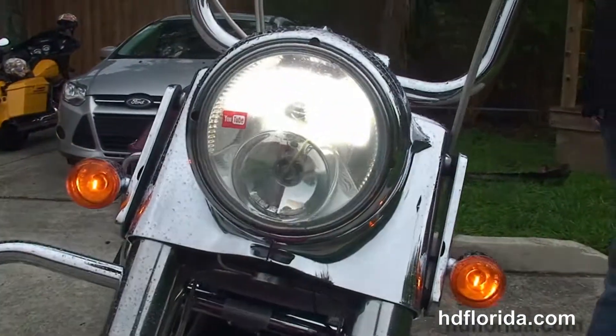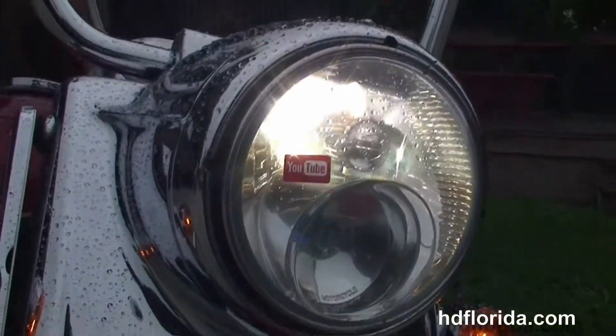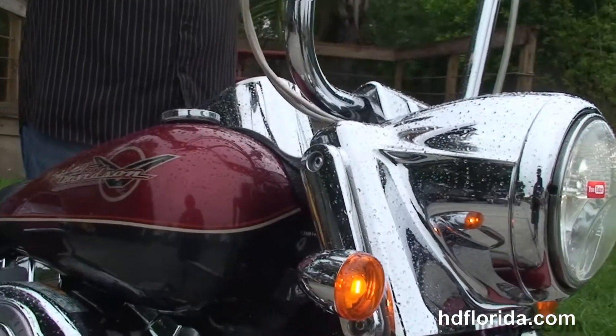This bike is in red and black pearl two-tone paint. It has the upgraded Tach-Speedo combo, is in stock and ready for immediate delivery.